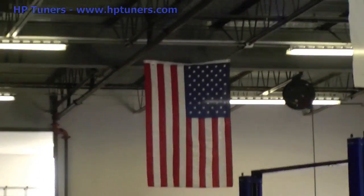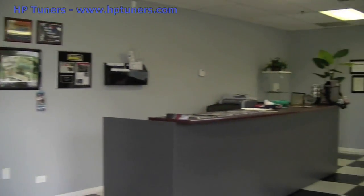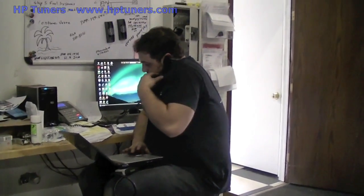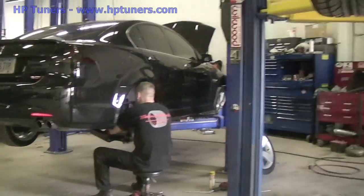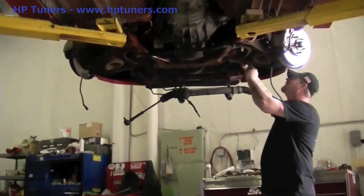We're a full service speed shop specializing in a lot of late model performance. We do anything from restorations, chassis work, full engine builds, boost, spray, power adders — anything you can think of. We can take it from concept to design to execution to tuning. We actually follow up with most of our big builds at the track, so you do have track support here at Modern Muscle.